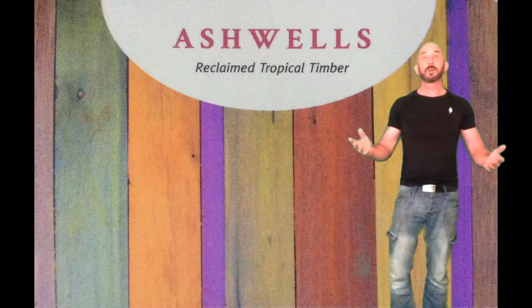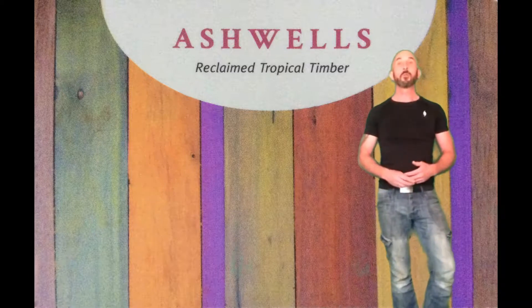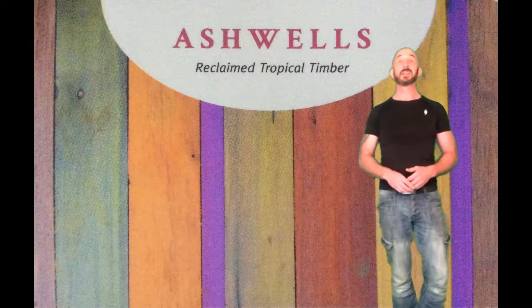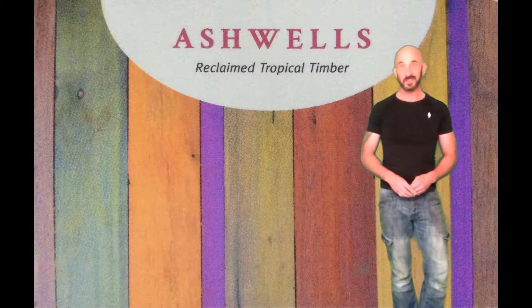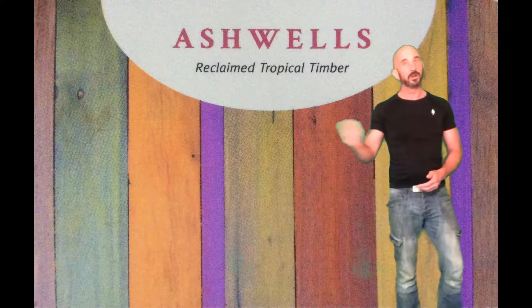Hello there. Following this there will be a couple of clips taken from Countryfile, the 9th of September 2018, when the team visited Deb and Janine to talk about their business. So here we go. Enjoy.